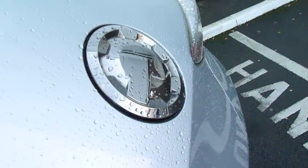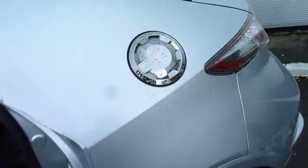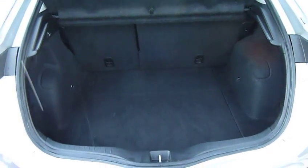A sports filler cap is standard on this car. The Civic has a very generous boot area as you can see, with plenty of luggage space together with the 60-40 split rear seats.